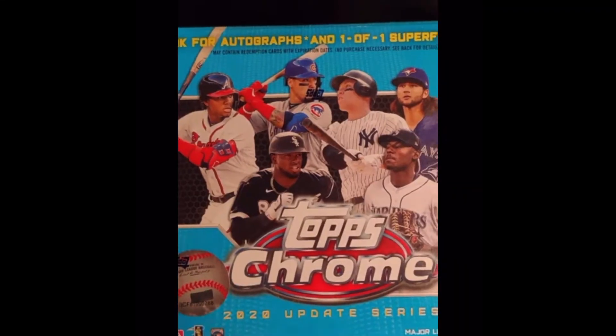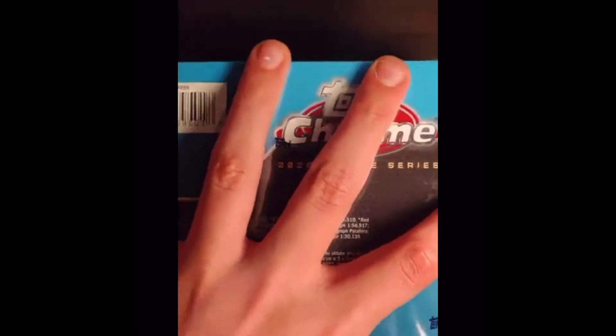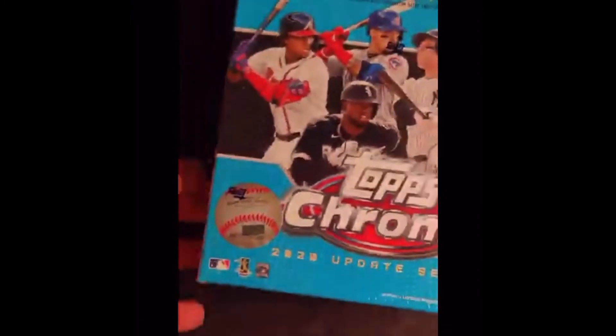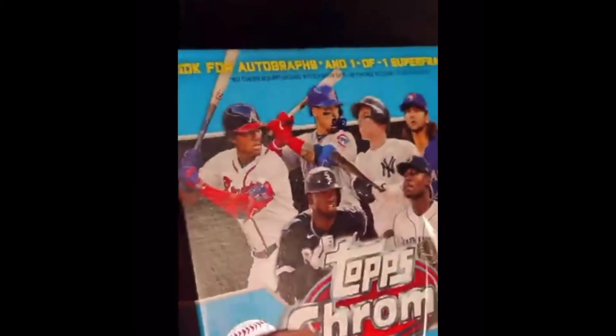Welcome back to the NW Sportscast. Today we are here with me and Levi. You cannot see our faces, but we're going to be doing the first box opening on the channel. We're really excited for this. Maybe we can get some insane collectibles.